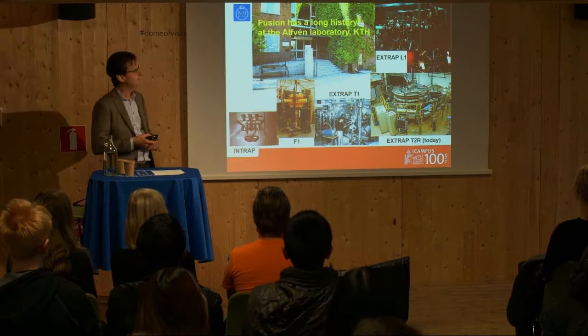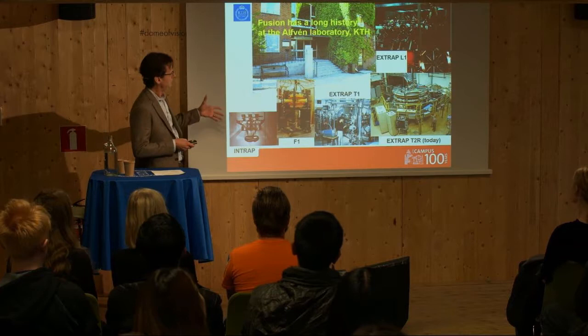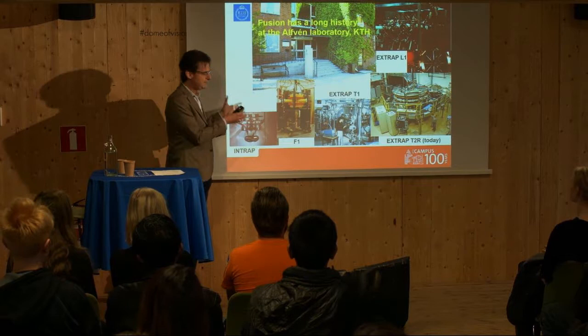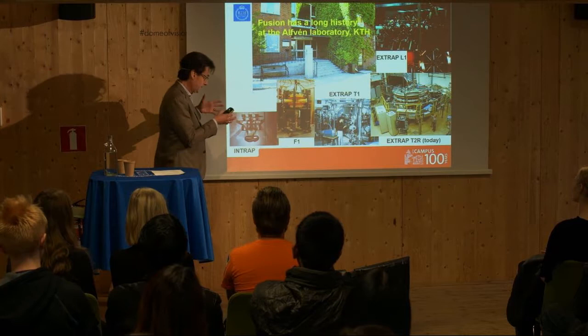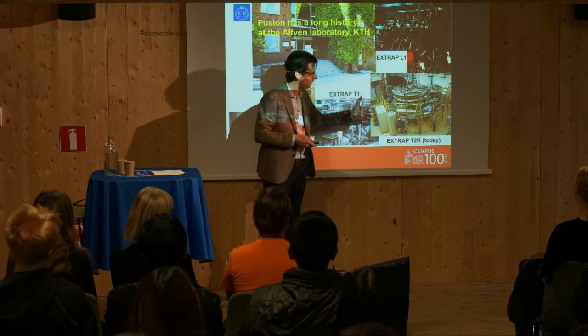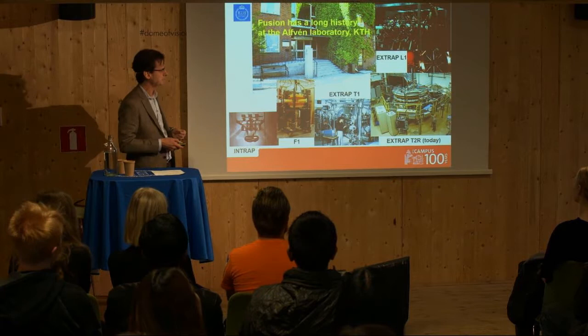At KTH, the story began at what is now called the Alfvén Laboratory. A number of experimental devices of various designs and shapes were built. The idea was to heat a gas to enormous temperatures, and in this plasma there would be fusion reactions that would produce energy. This is where it all began, and the present device is the only fusion device now in Scandinavia.